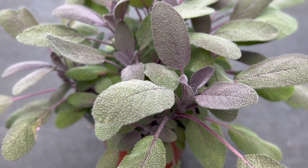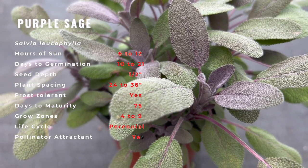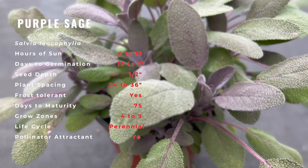Sage is native to the Mediterranean region and is often found growing on sloped hills. It is both wild and cultivated, as it has been for centuries. Since ancient times, sage has been considered valuable.